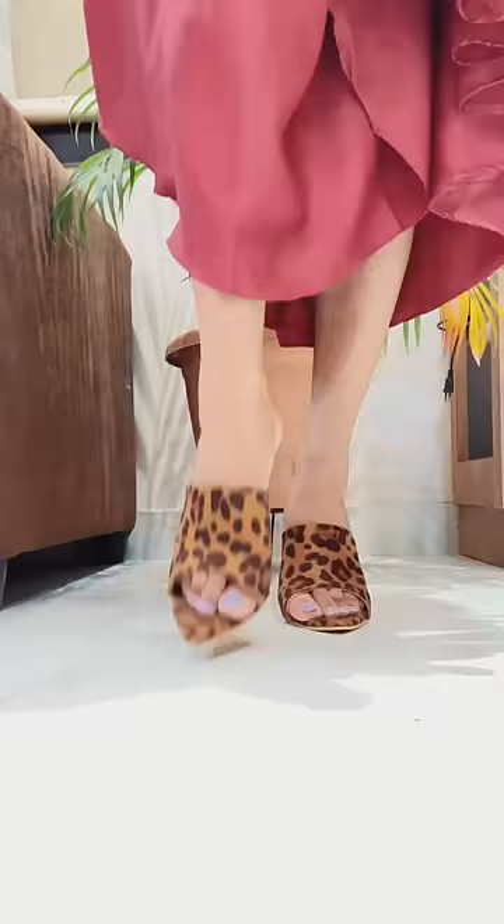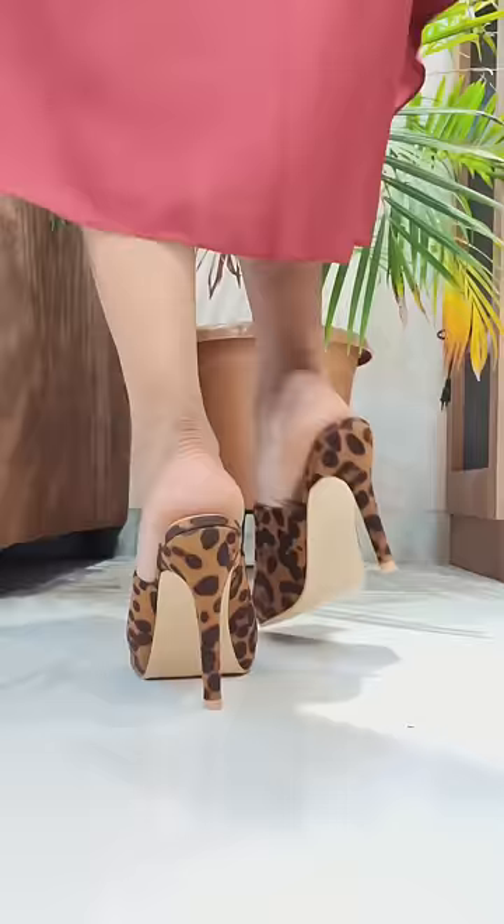The next heel is a leopard print. It's 770 rupees. It's easy to wear, very nice, very comfortable and smart.